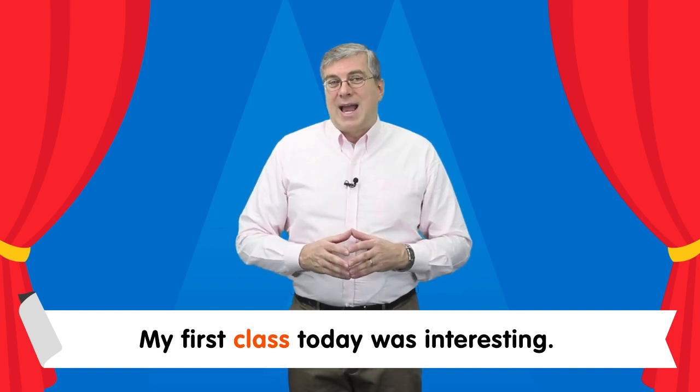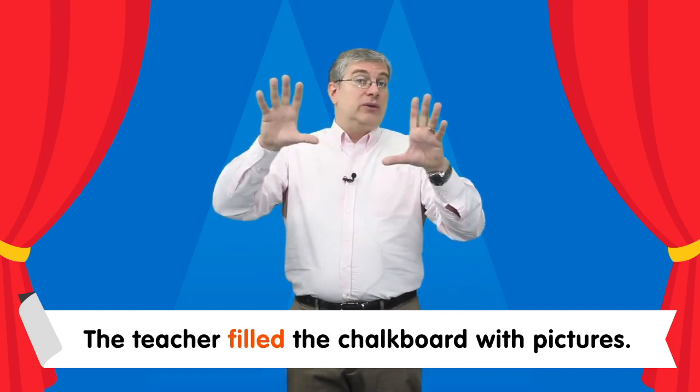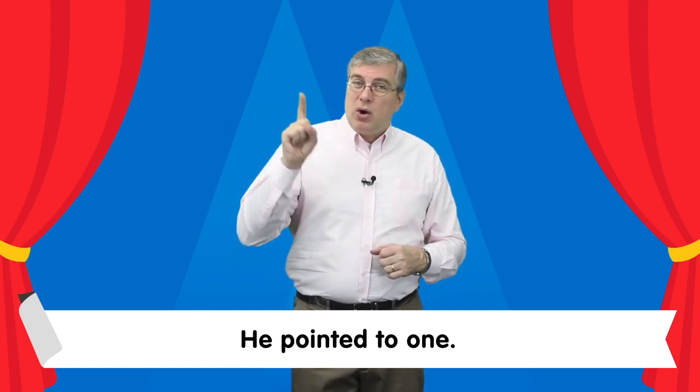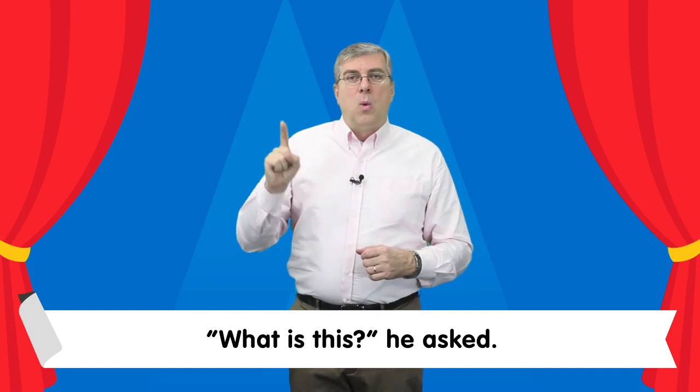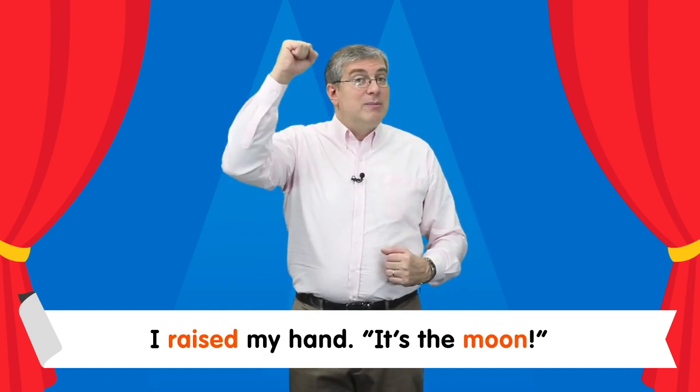My first class today was interesting. The teacher filled the chalkboard with pictures. He pointed to one. What is this? He asked. I raised my hand.